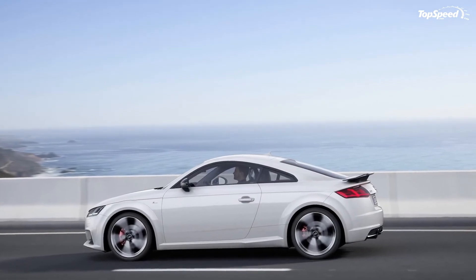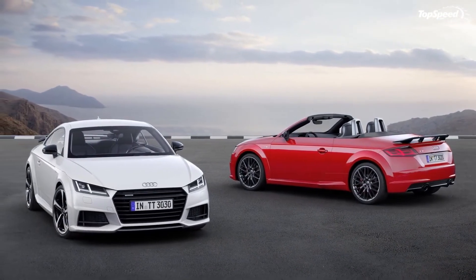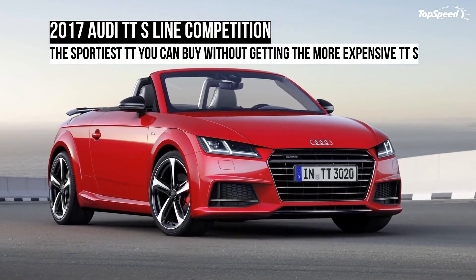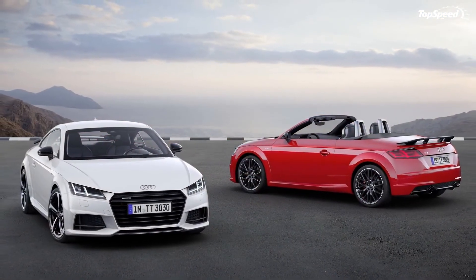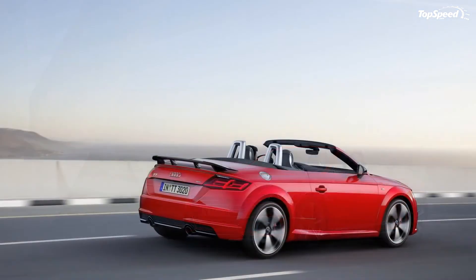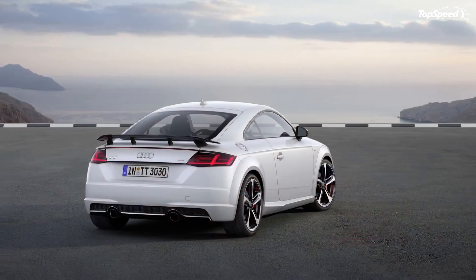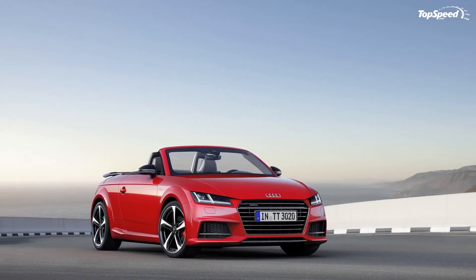Pricing of the TT S-Line Competition starts from €41,940 for the coupe and €44,340 for the roadster, which converts to around $47,100 and $49,800 respectively. Neither model will be sold in the United States. For reference, the entry-level coupe starts from €32,550, while the TTS coupe retails from €49,950.